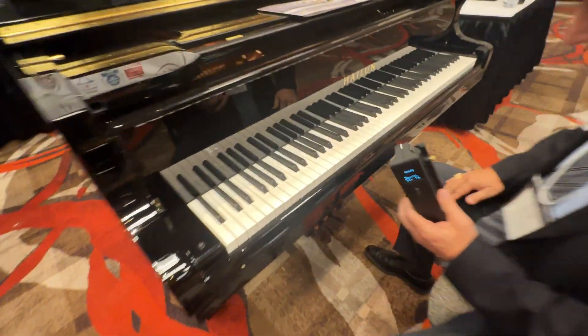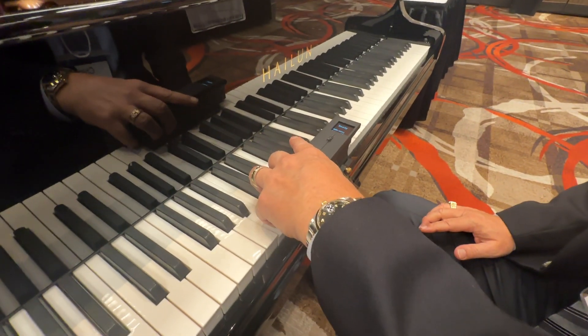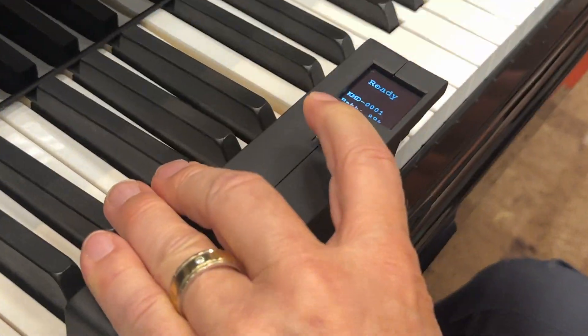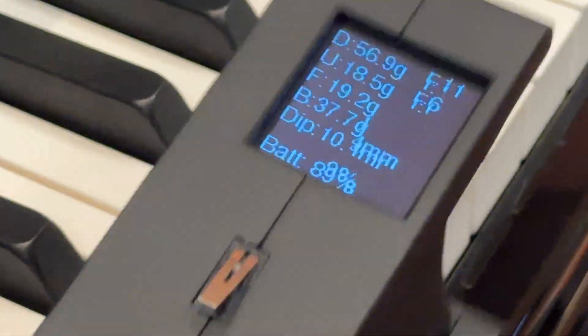This is the KMD, or Key Measuring Device, and it's an amazing new innovation. With the press of a button, this force actuator will come down and measure what's happening through an entire keystroke and instantly report on up weight, down weight, calculate your balance weight, friction, and key dip. So I'm going to lift the dampers here, place this over a key, and press this button. And there's all your data.